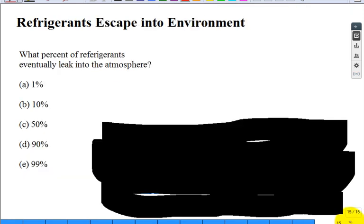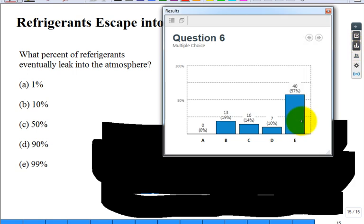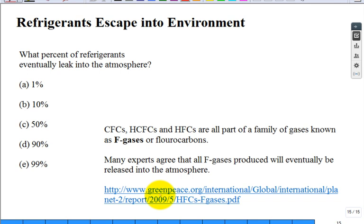What percentage of refrigerants eventually leak into the atmosphere? Say you're a manufacturer and you put out air conditioning systems — of all the pounds of refrigerant you sent out in 2019, what percent eventually leaks into the atmosphere? It really is very, very high. The experts in this report agree that that gas will eventually be released into the atmosphere. Hopefully you enjoyed those questions.